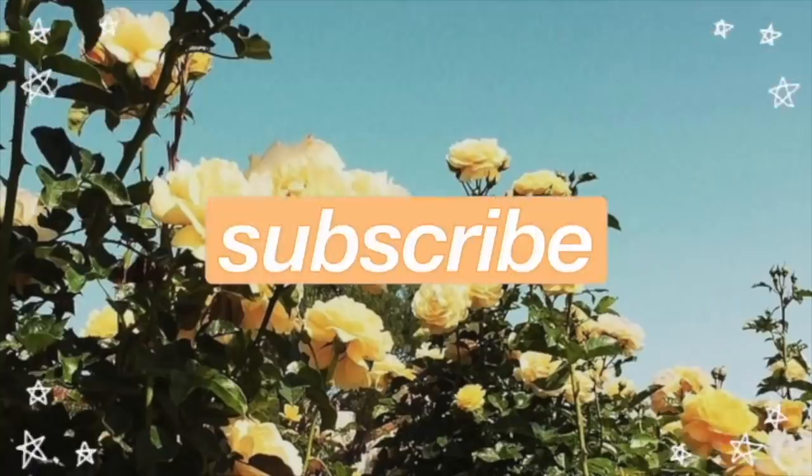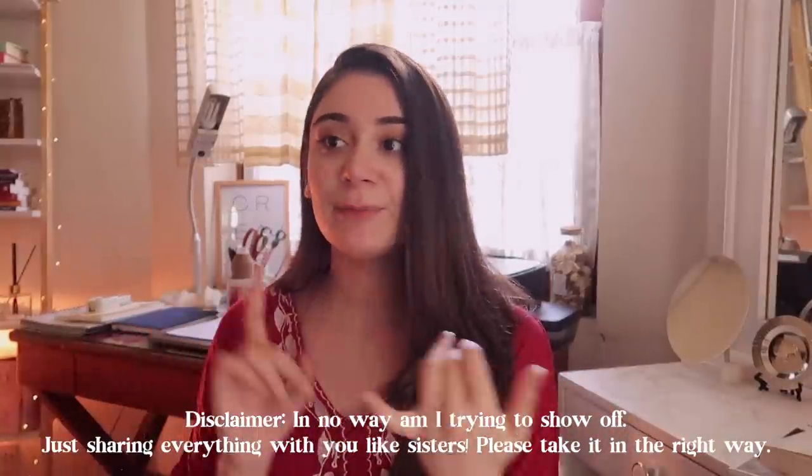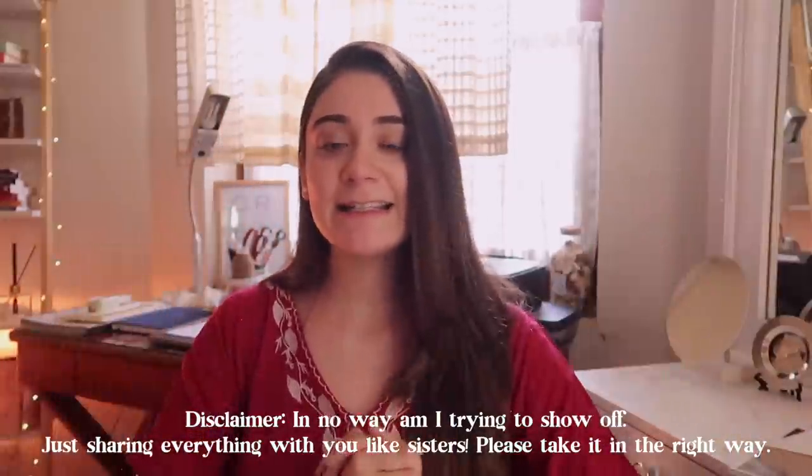Hello everybody and welcome back to my channel — I hope you're all doing really well! Can I please have your attention? I need all of you to stop what you're doing and listen. Today's video is going to be a very highly requested one: my makeup collection and vanity tour. Without further ado, let's see what is in this makeup collection.